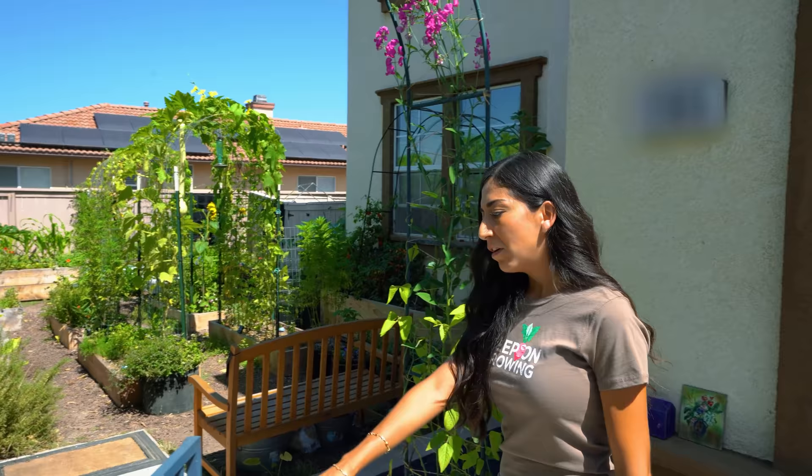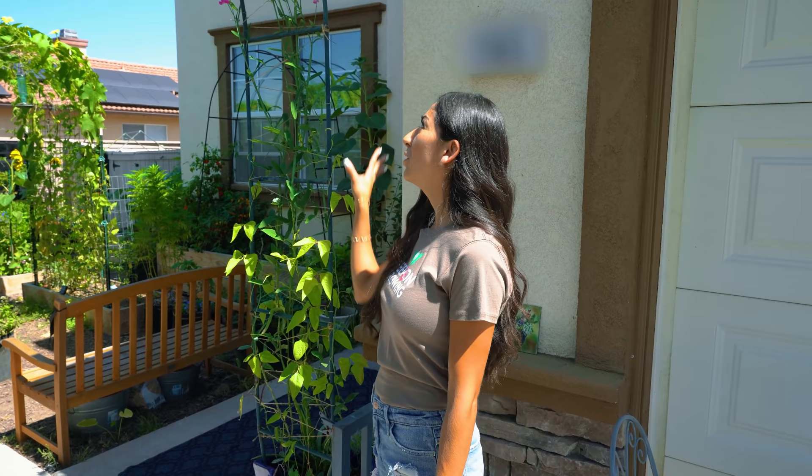Here we are in the, I suppose, somewhat front yard — mid yard — garden. Let me show you around. You've got the arch coming in right out of the gate. I have the arch trellises here. I usually do peas during the fall and the winter. Right now we're going to do a little bit of sweet peas until it gets a little cooler, and then I will do some peas.